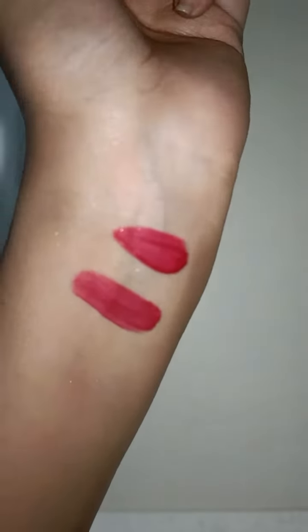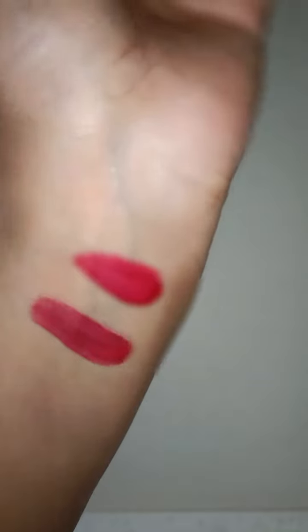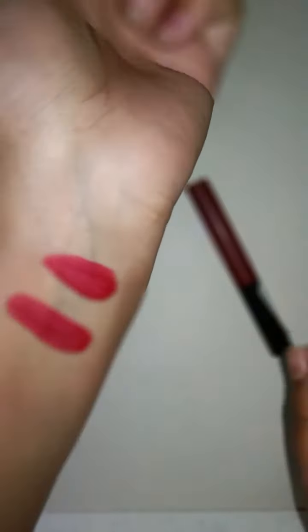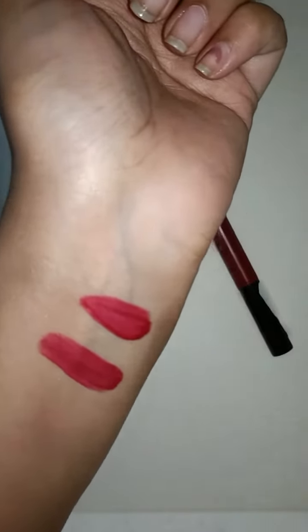This is so beautiful. The color is so beautiful — this is my biggest favorite color. You can try it for any occasion, and it won't change unless you change it yourself.